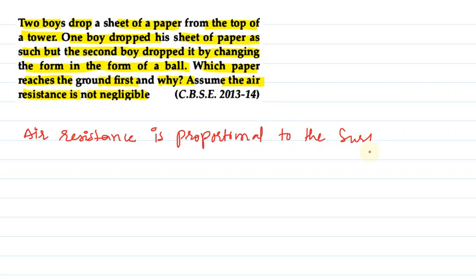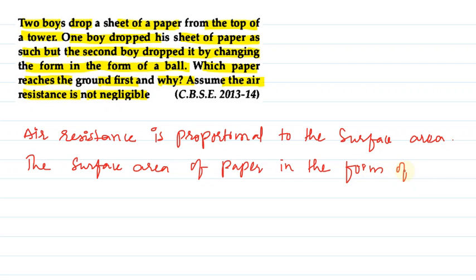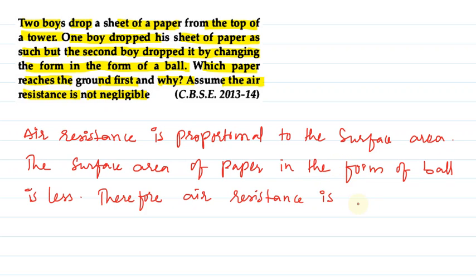Let us see the answer for this question. Air resistance is proportional to the surface area. The surface area of the paper in the form of a ball is less. Therefore, air resistance is less.